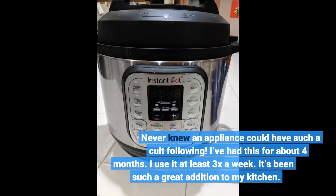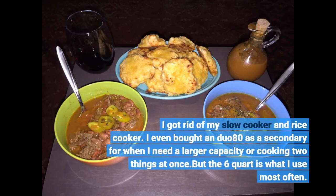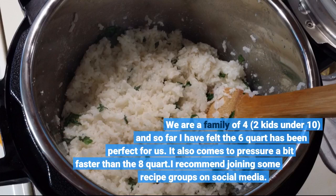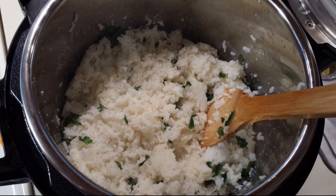Never knew an appliance could have such a cult following. I've had this for about 4 months and use it at least 3 times a week. It's been such a great addition to my kitchen. I got rid of my slow cooker and rice cooker. I even bought a Duo 80 as a secondary for when I need a larger capacity or to cook 2 things at once. But the 6-quart is what I use most often. We are a family of 4 with 2 kids under 10, and the 6-quart has been perfect for us. It also comes to pressure a bit faster than the 8-quart. I recommend joining some recipe groups on social media — so many ideas.